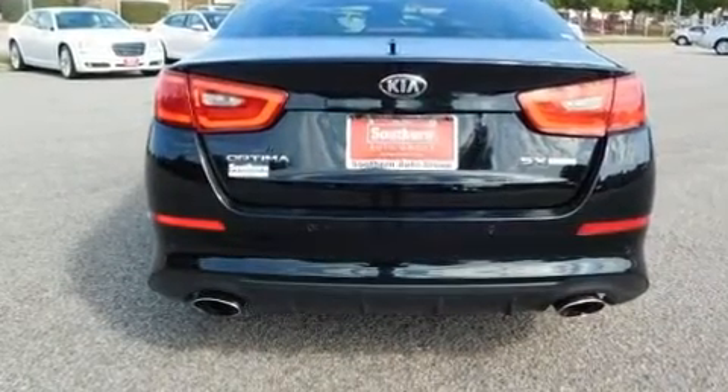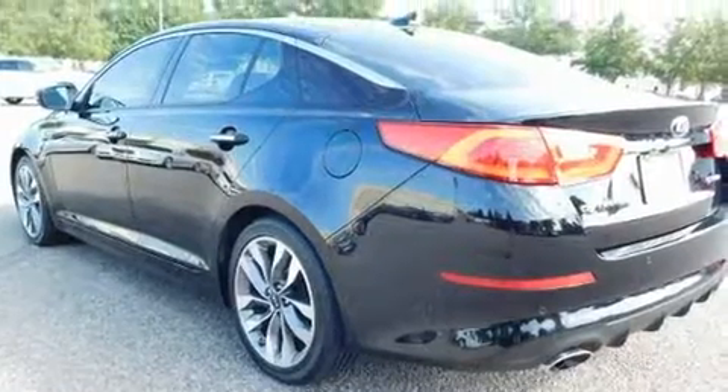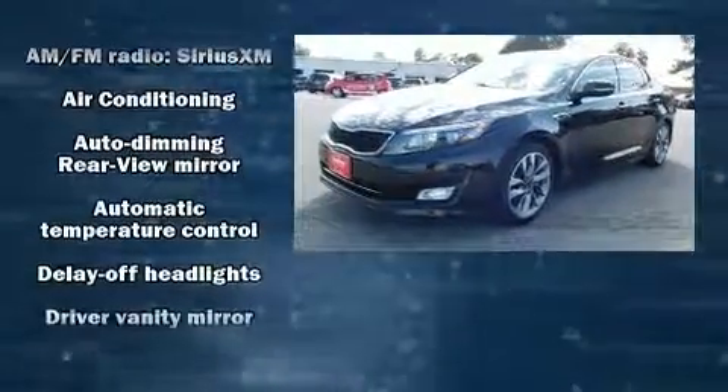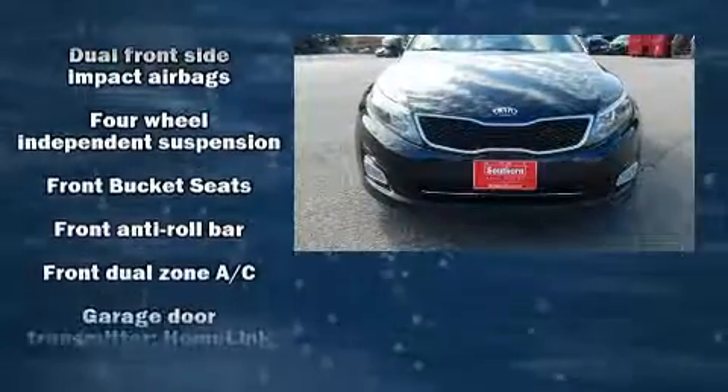It's equipped with tons of terrific amenities but it won't break your budget, like leather upholstery, adjustable headrests in all seating positions, an automatic dimming rearview mirror, turn signal indicator mirrors, and more.